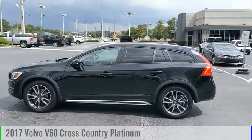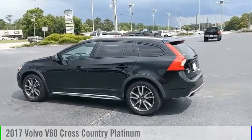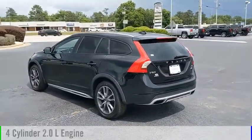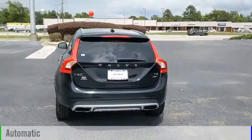Looking for the right vehicle? Check out the 2017 Volvo V60. This vehicle is powered by an all-wheel drive, four-cylinder, 2.0 liter engine, and comes with an automatic transmission.